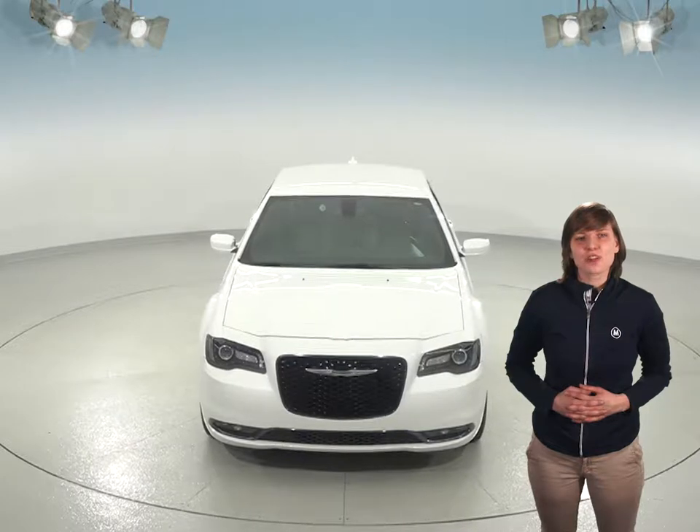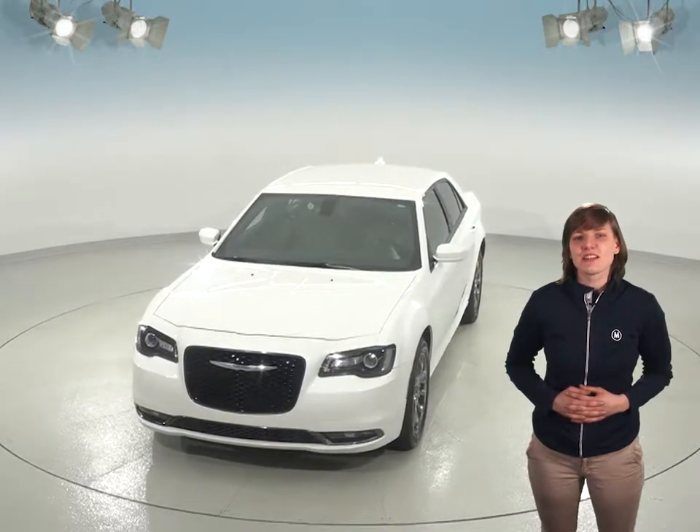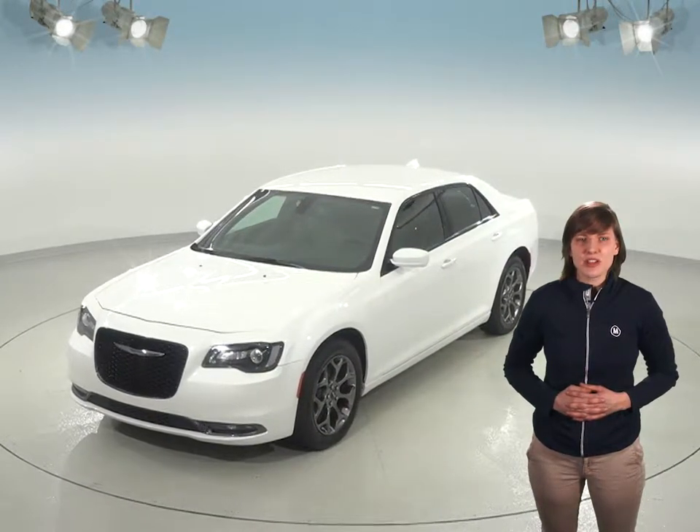This car will have you nice and toasty during those cold winter months with heated front and rear seats. The leather steering wheel is heated as well. You'll even be able to start and heat up the car ahead of time with its remote keyless start.